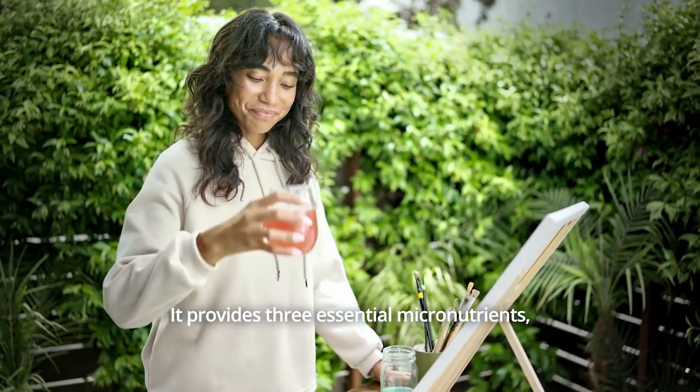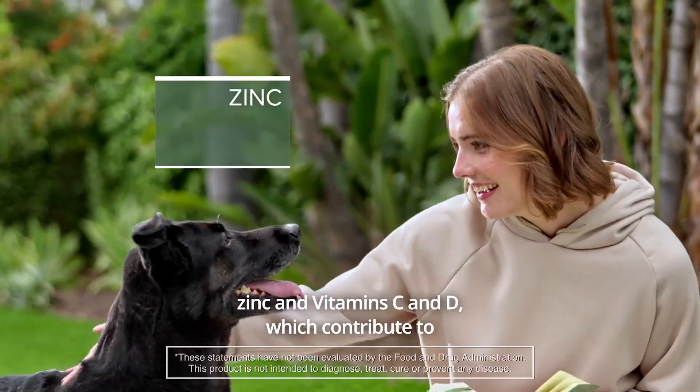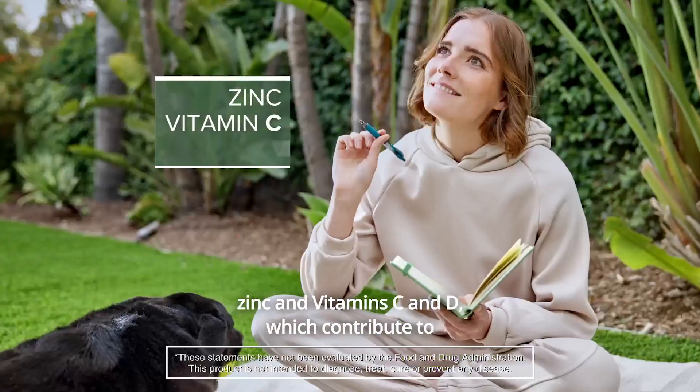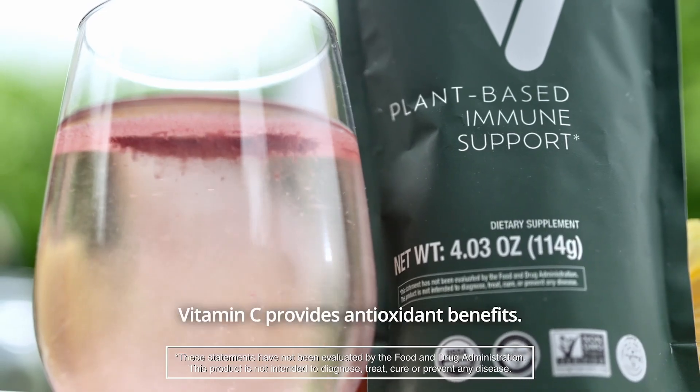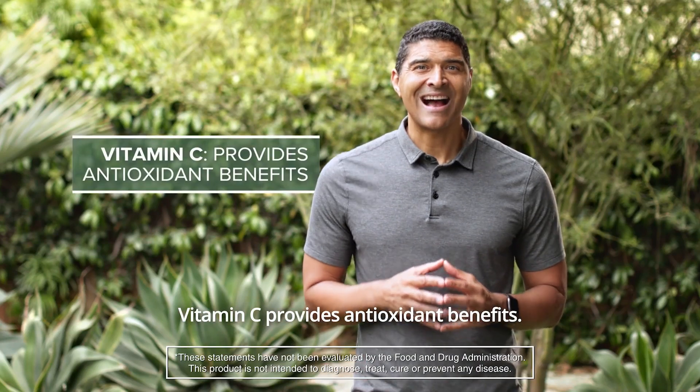It provides three essential micronutrients — zinc and vitamins C and D — which contribute to the normal function of the immune system. Vitamin C provides antioxidant benefits.